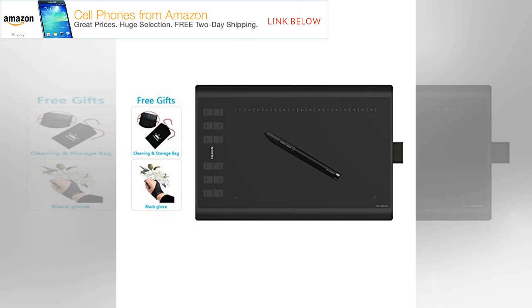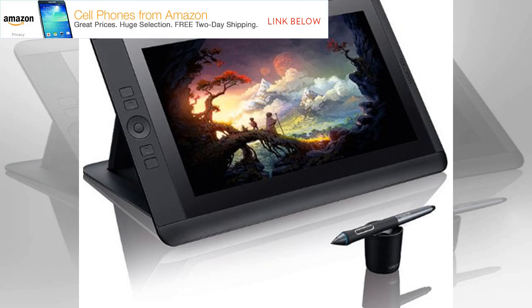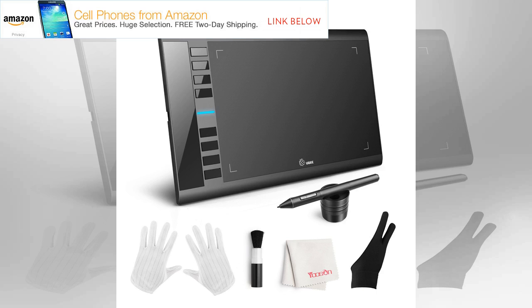Number one: Wacom Mobile Studio Pro 13. Weight: 1.42 kg. Dimensions: 367 x 229 x 16 mm. OS: Windows 10. Screen size: 13.3 inch. Resolution: 2560 x 1440. CPU: 6th generation Intel Core. RAM: 4 to 16 GB. Storage: 64 GB to 512 GB. Micro SD slot: SDXC. Battery: 6 hours. Stylus: Wacom Pro Pen 2. Pros: fantastic display, excellent stylus, customizable express keys. Cons: expensive, low battery life.